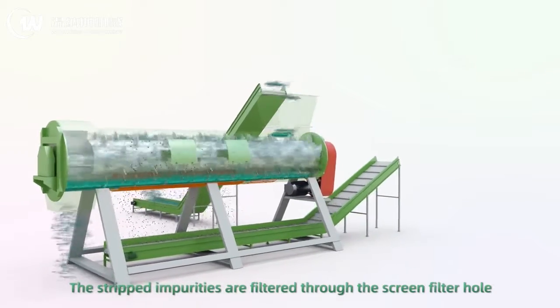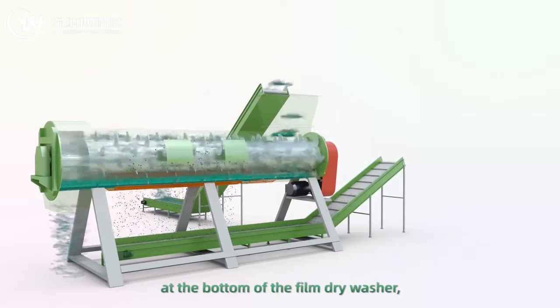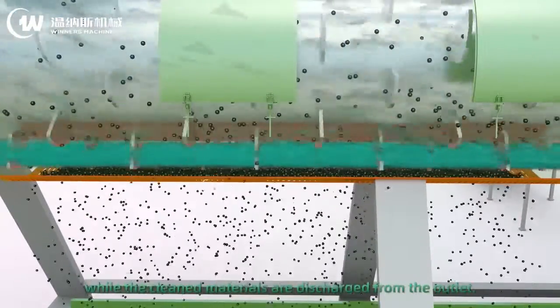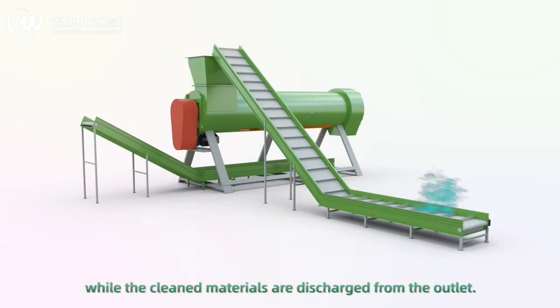The stripped impurities are filtered through the screen filter hole at the bottom of the film dry washer and discharged by the belt conveyor at the bottom, while the cleaned materials are discharged from the outlet.